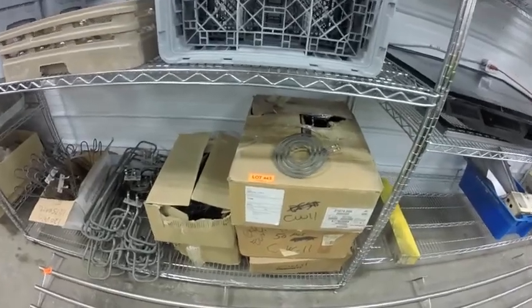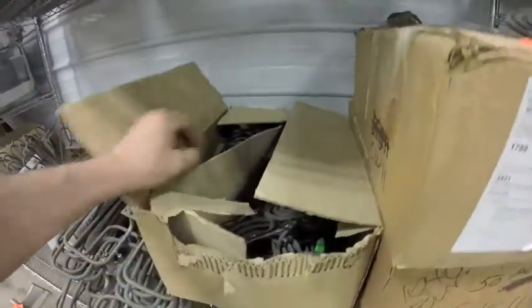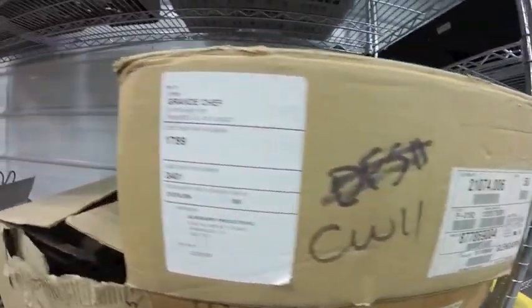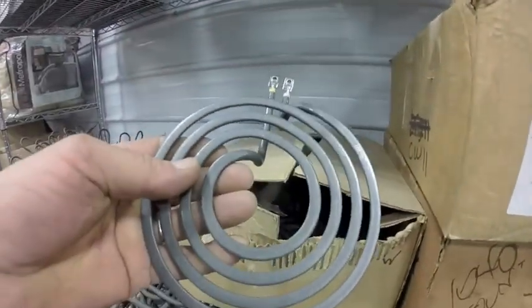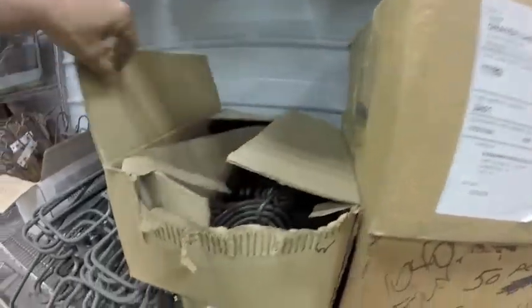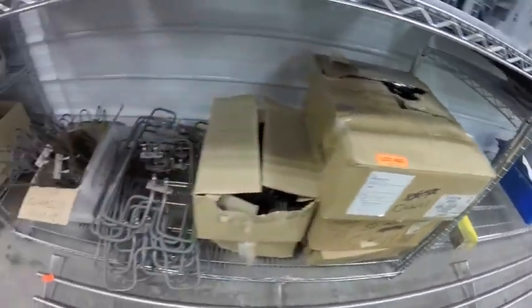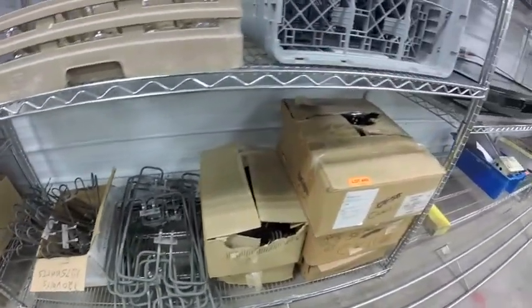Lot 443 are all of these electric elements — oven, stove, whatever. They're brand new, never been used. Most of them are this style — there's literally hundreds of them, plus the large ones and other smaller ones as well. You get them all.